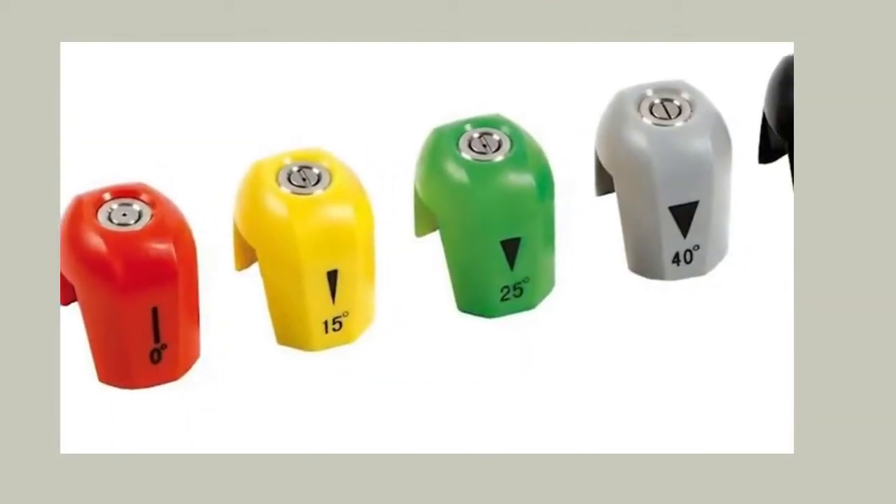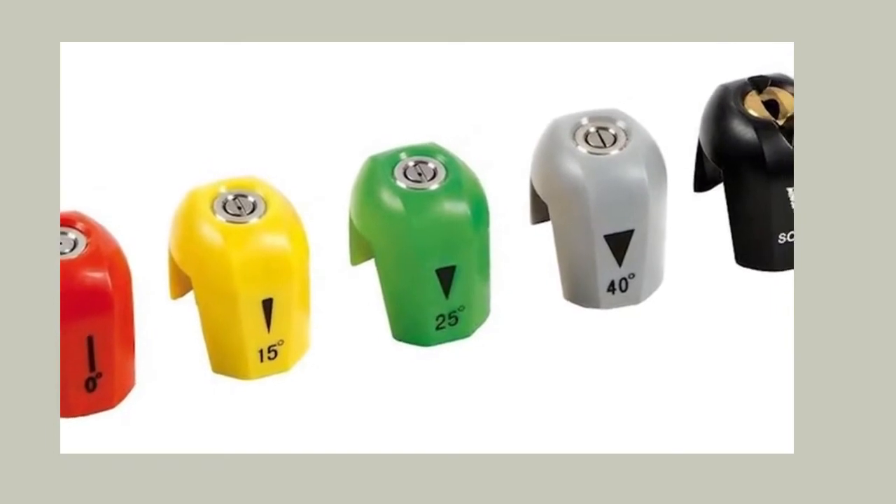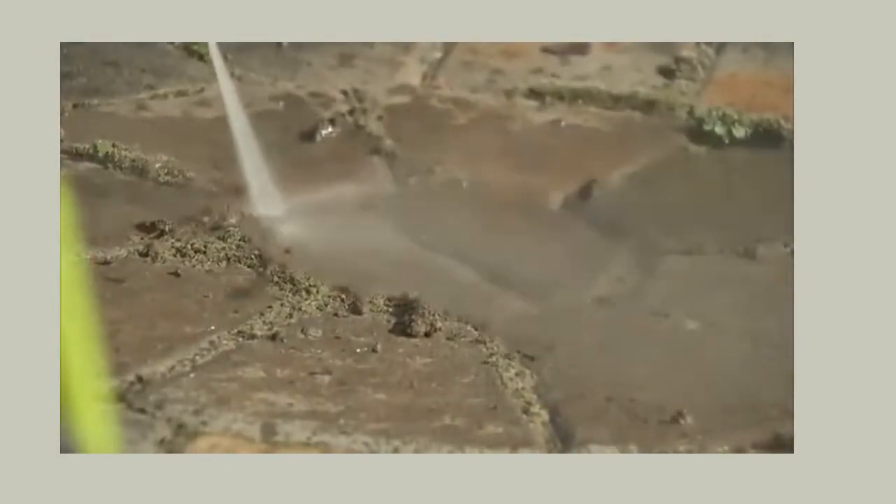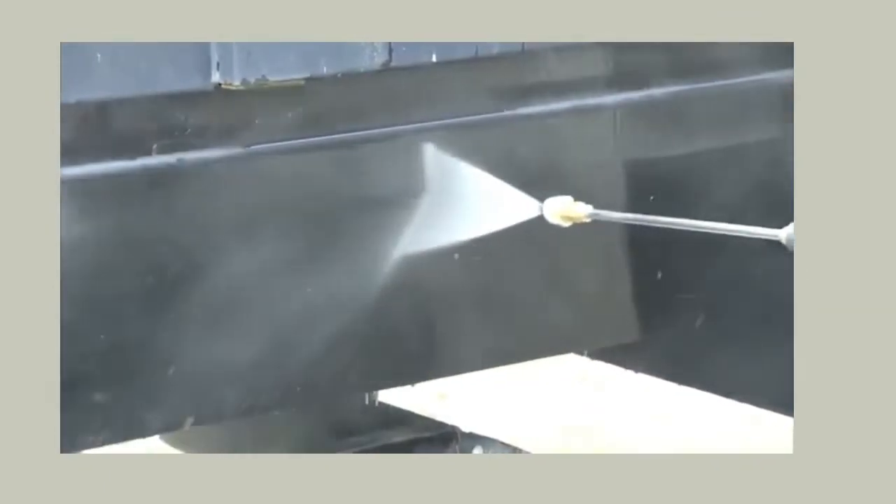Every SPX 3000 comes equipped with five quick-connect spray tips: zero degrees, 15 degrees, 25 degrees, 40 degrees, and soap. Tackle light, medium, and heavy-duty cleaning tasks from a punishing pinpoint jet to a powerful fan spray.